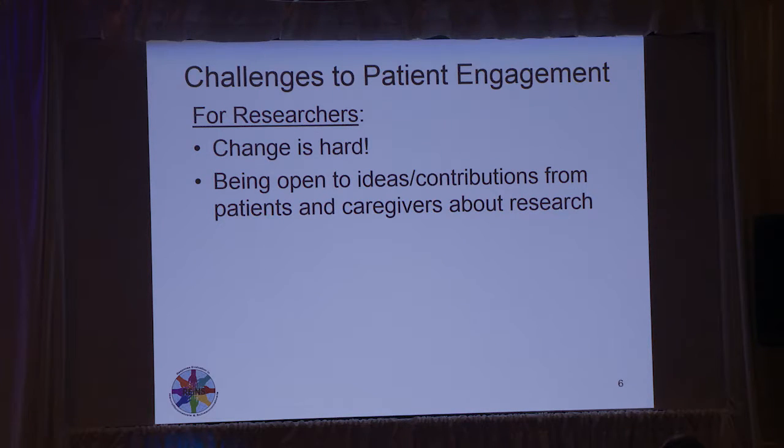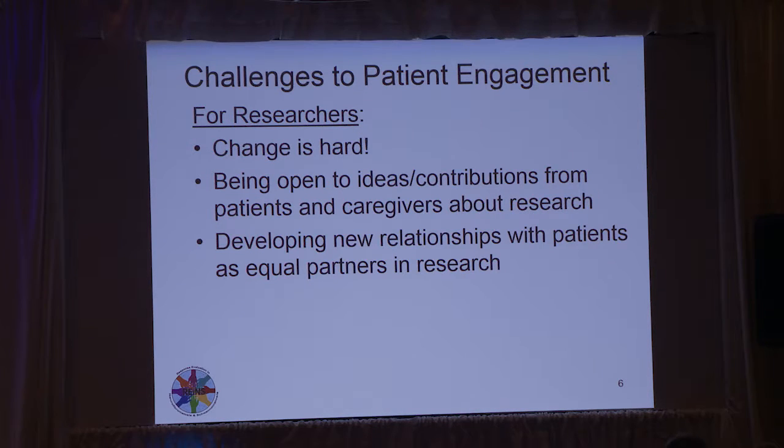Some challenges for researchers include being open to ideas and contributions from patients and caregivers about research. It's been years and decades where researchers thought, this is what we're going to do. But it's really been helpful to listen to patients, hear their ideas, and be open to them. Also, developing new types of relationships with patients as equal partners in research is a big one, particularly since this is a volunteer organization with RAINS. It requires increased time and effort. And the challenge of avoiding just token or superficial efforts — we really want their participation to be meaningful.